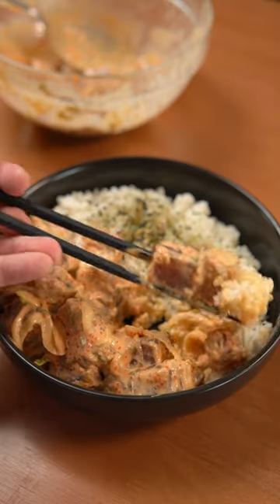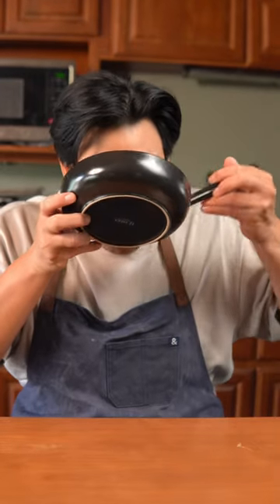Welcome to 30 Minute Meals, where I show you recipes that take less than 30 minutes to make. Today we'll be making spicy tuna poke. If I'm craving poke that's both spicy and creamy, this is my go-to recipe.